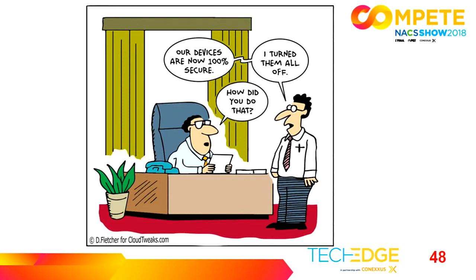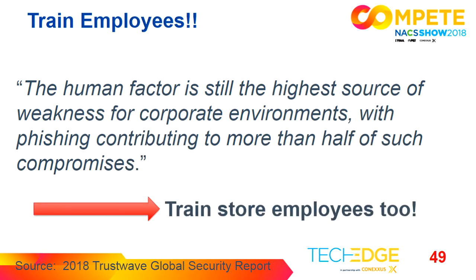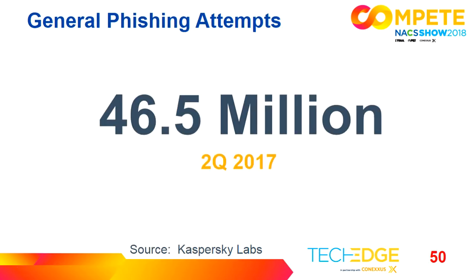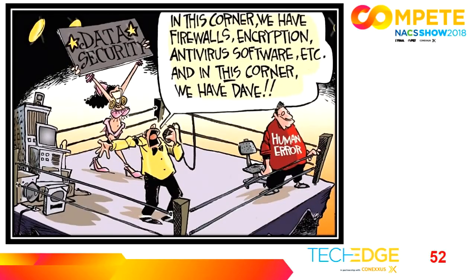Train your employees on phishing. The human factor is still the highest source of weakness, contributing to more than half of such compromises — and train in-store employees too. 46.5 million phishing attempts were made in just the second quarter of 2017 — that's just three months. Out of those phishing attacks, 47% were able to compromise point-of-sale systems due to improper segmentation. Your firewall provider can help you with that segmentation.